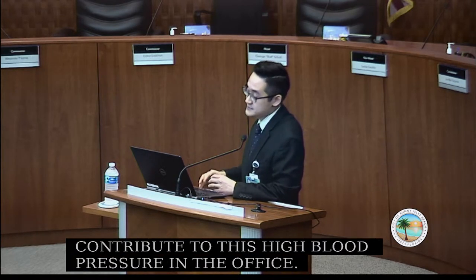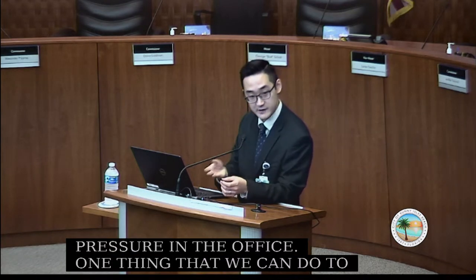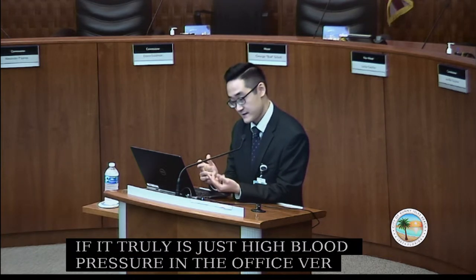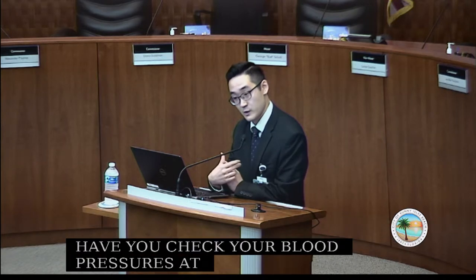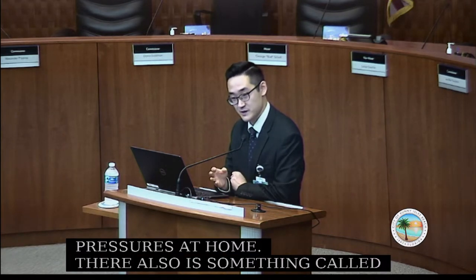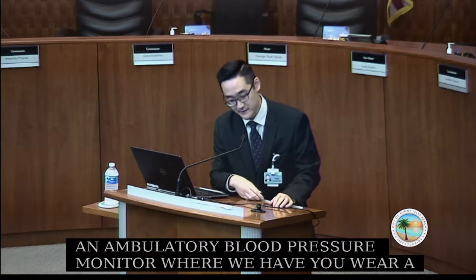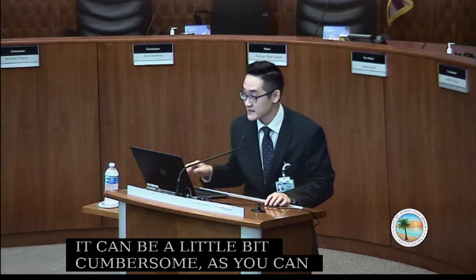To determine if it's truly just high blood pressure in the office versus at home, we have you check your blood pressures at home. There's also something called an ambulatory blood pressure monitor, where you wear a device that continually checks your blood pressure throughout the day. It can be a little cumbersome, but it gives us the information we need.